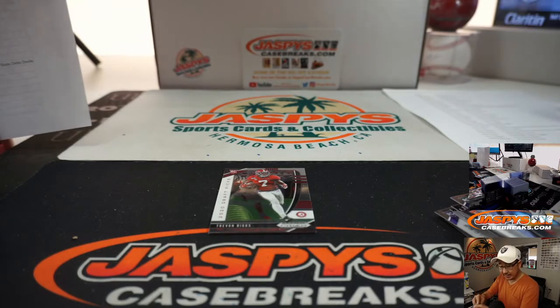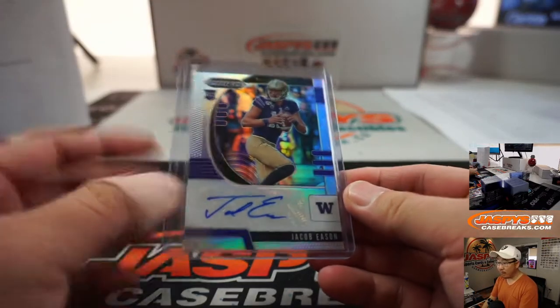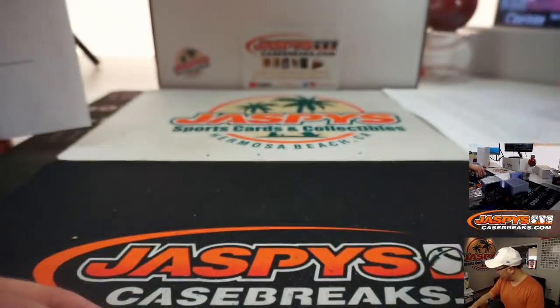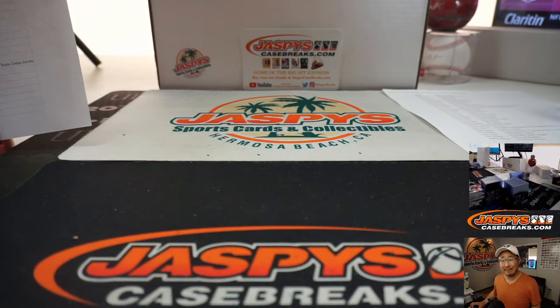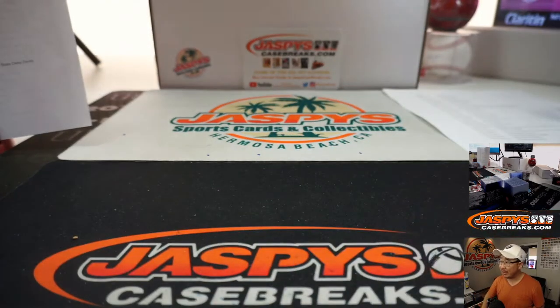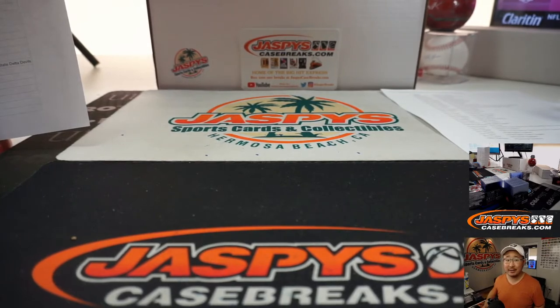And that's it ladies and gentlemen — that's a nice little break, nice little 4-box random team number 14, 2020 Panini Prism Draft Picks. These are the hopefully future stars of the NFL right here. There's more in the store on JazpiesCaseBreaks.com — check out our website, really appreciate it. I'm Joe and I'll see you next time for the next break. Bye-bye.